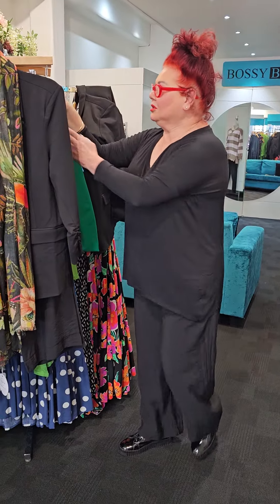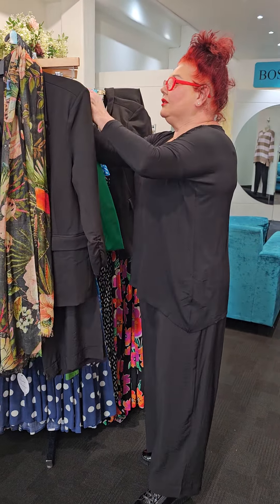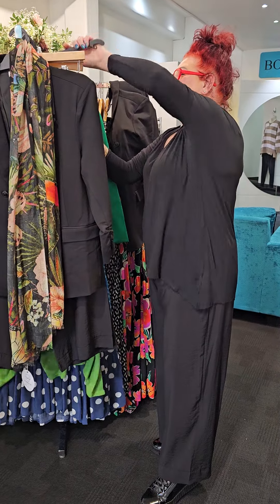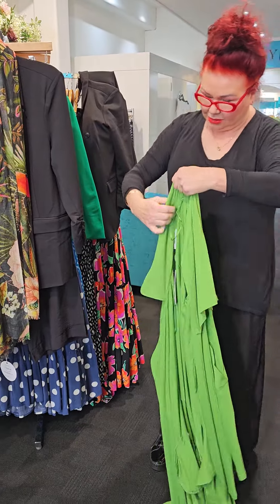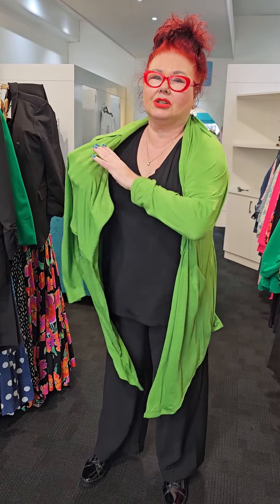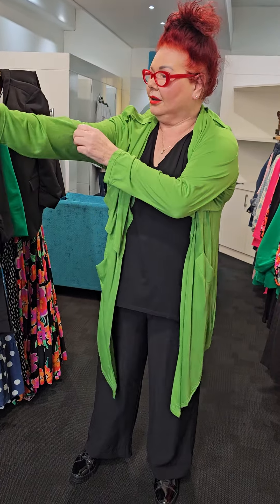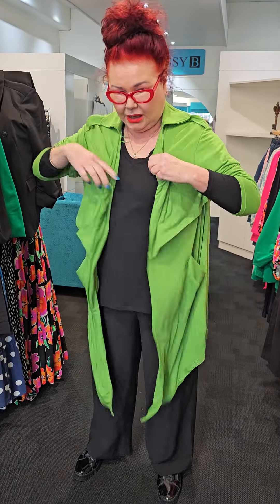The next one I want to show you is called the Camille Trench Cardi. So even though I had a dressy look on, I want to show you how it looks quite casual. They have lime green — we showed the black in another video. I'm going to put the lime green on and here's my shot of colour. Pull the sleeves up — I've gone into a size 14. I wanted to save this for this particular video because even though you're wearing all black, you want to have a bit of colour with it. You can throw a scarf with it or put a necklace with it.